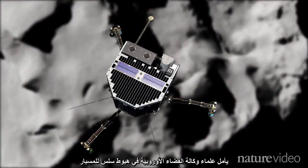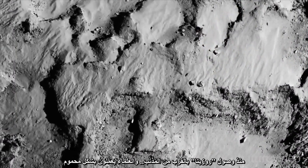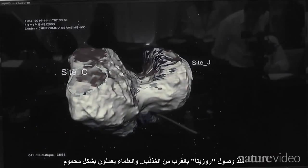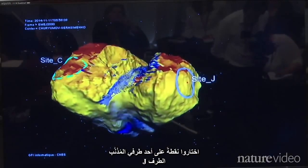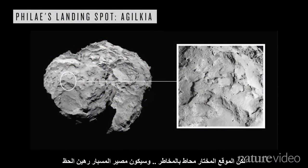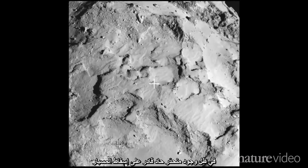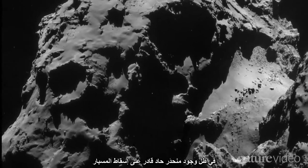ESA scientists will be hoping for the softest landing possible. Since Rosetta arrived at the comet, they've been working frantically to find the best possible landing spot, picking a site on the head of the duck — Site J. But the golf course-size zone is still littered with hazards, and the fate of the lander will be largely down to luck. A steep slope would topple the washing machine-size probe, and a boulder could capsize it entirely.